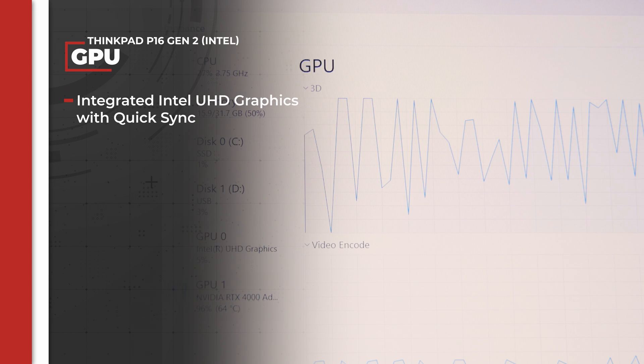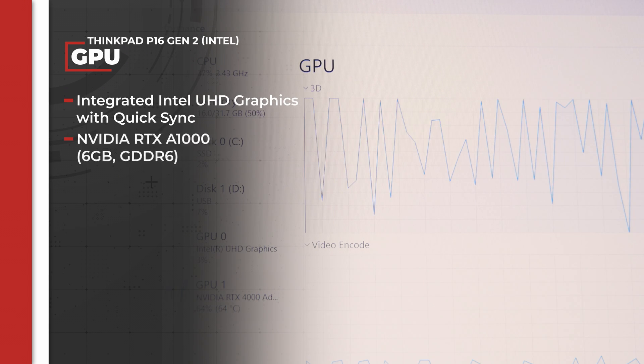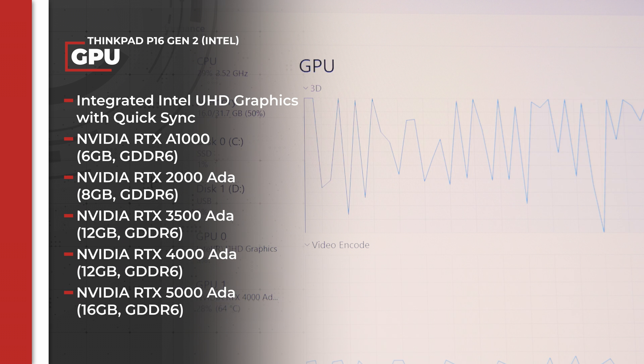Looking at the GPU, there's the base configuration of just using the CPU's integrated Intel UHD graphics, but there are also five optional NVIDIA RTX discrete graphics cards to choose from for the extra power. Springing for a discrete GPU is definitely recommended for video work, though the availability of Intel's QuickSync still gives you something to work with even if you're using the integrated GPU, depending on your editing platform.